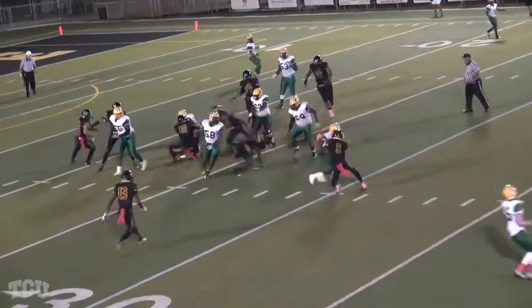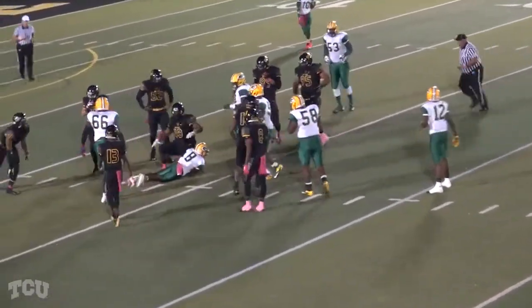This time on first down and 10, there's Ellis — the swim move — clears the alignment and takes care of business.